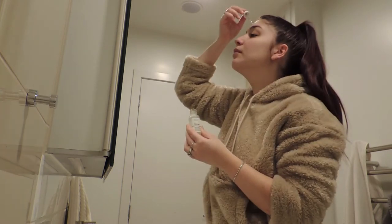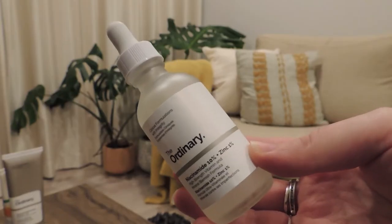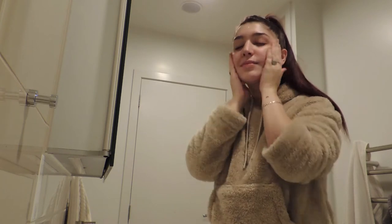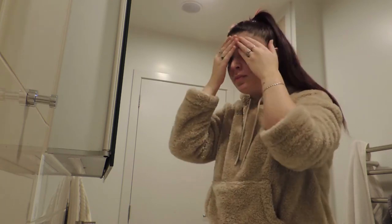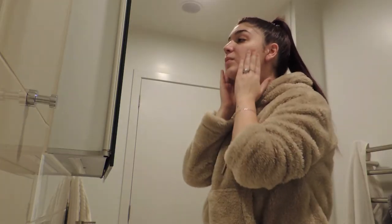After the Marine Hyaluronics I apply the Niacinamide. This one is a little bit heavier, but when you apply it it's super smooth and it feels so good on my skin. This is helping so much with my scars — the redness is gone and they're healing slowly, but it's very very good. I can't recommend this enough.